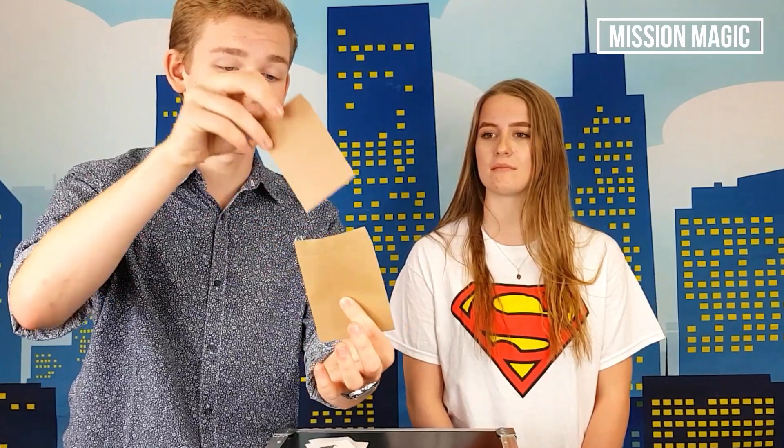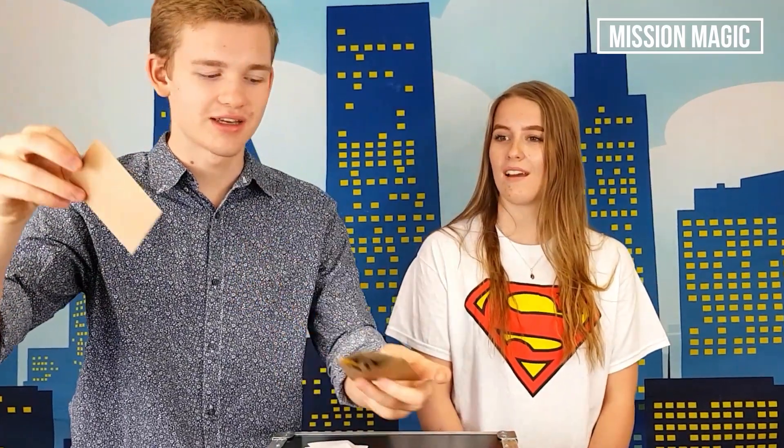Now in this envelope I've got a prediction, and if I just take out the prediction envelope you can hear that in fact I have a rattlesnake. Now watch — if I just take out of this envelope, you can see it is indeed the rattlesnake.